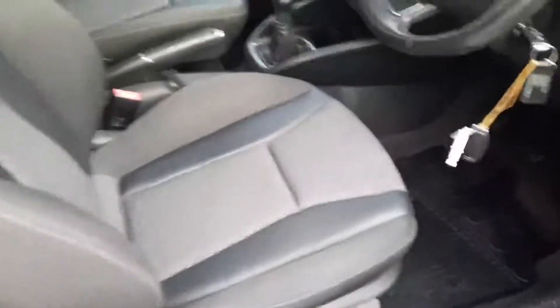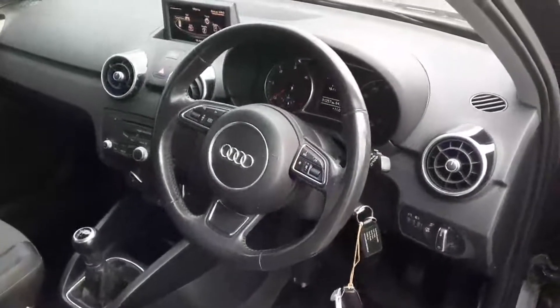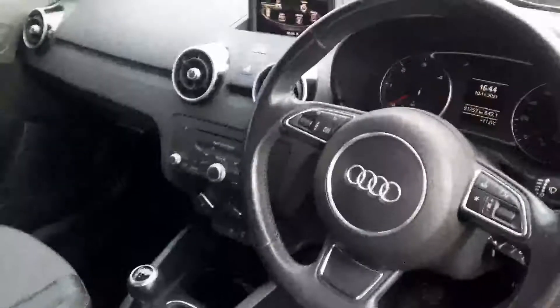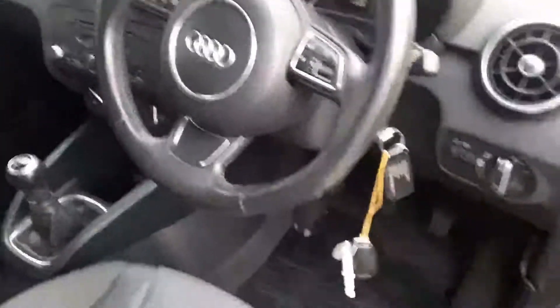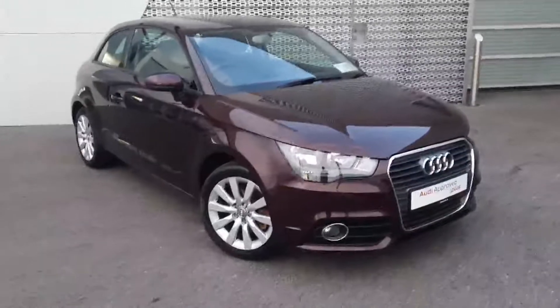You have the upgraded lumbar sport seats, a three-spoke leather multifunctional steering wheel, and Bluetooth phone and music setup. Finishing up, the Audi A1 also comes with rubber mats.